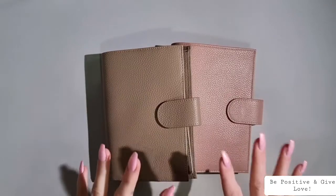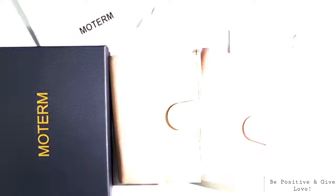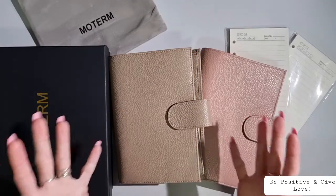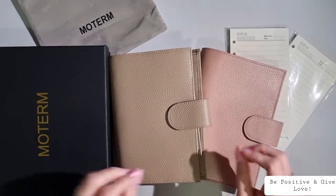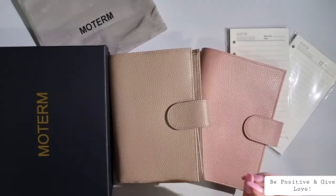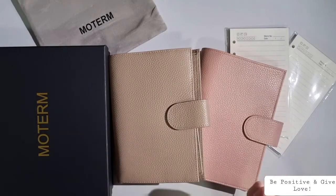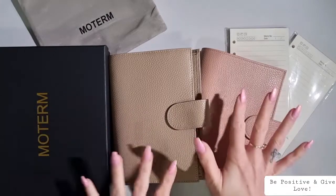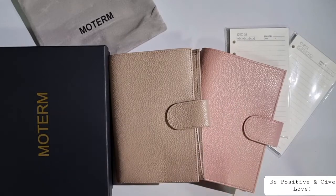So there you have it, lovelies — that is the unboxing from Motem! I hope you all enjoyed this video. I cannot tell you how head over heels I am for these planners right now. I'm so in love with them and can't wait to get started filling them up. If you enjoyed this video, be sure to hit that subscribe button down below and like the video so I know to provide more content. Don't forget to be positive and give love — bye!